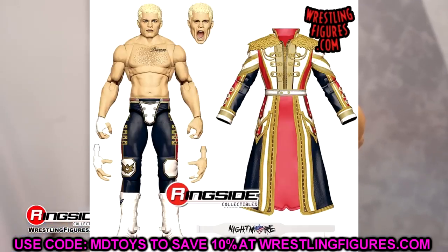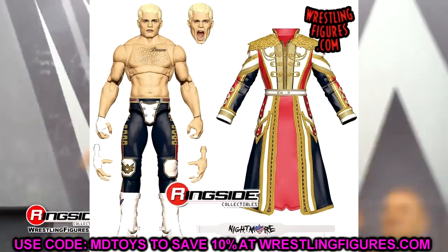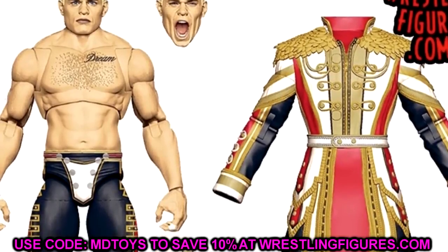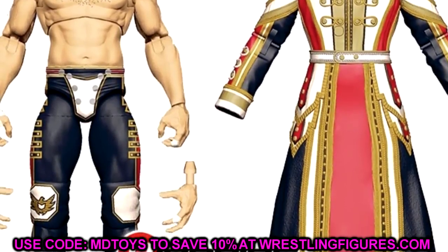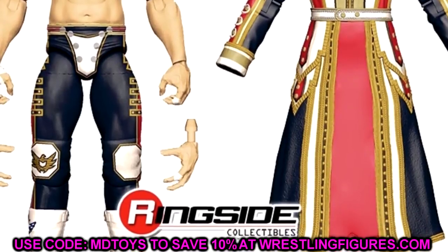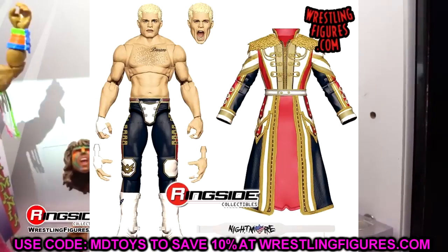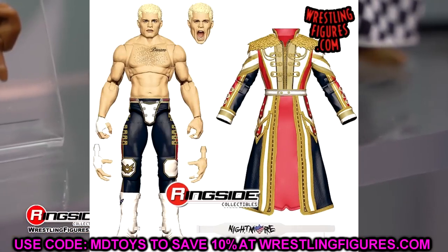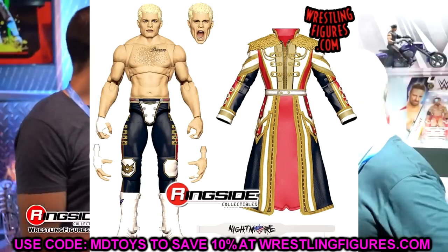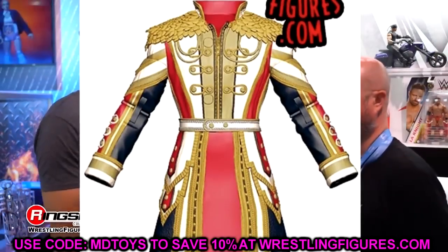Starting off with Ultimate Edition Series 21 Cody Rhodes — this one is very impressive and a lot of people are going to be hyped. This is his WrestleMania 39 gear, which looked awesome in person. It doesn't look like they're changing the formula from his last Ultimate Edition, which is give and take. This gear looks good and we are getting interchangeable arms with a jacket — it's not going to be cloth goods.